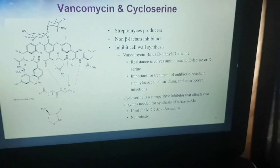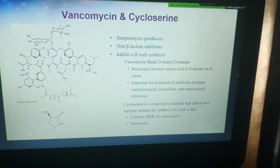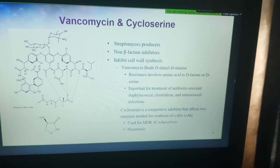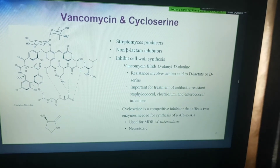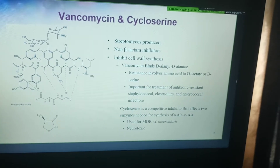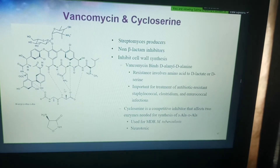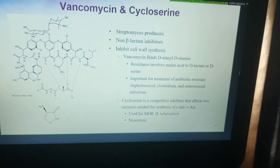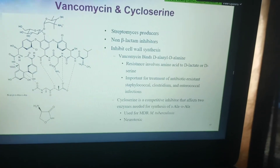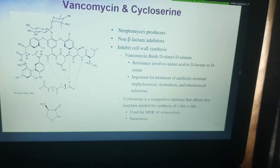There is another class of drugs — non-beta-lactam inhibitors of cell wall synthesis. These are produced not by molds but by filamentous bacteria. Their structure is completely different; if you look at it three-dimensionally, the drug vancomycin looks like a little cup — it is cup-shaped.